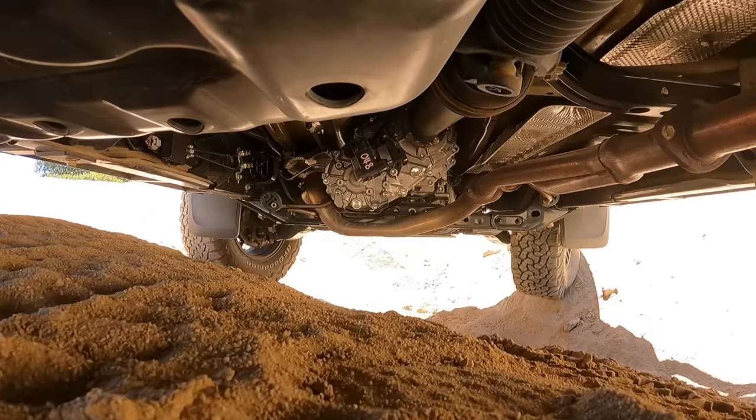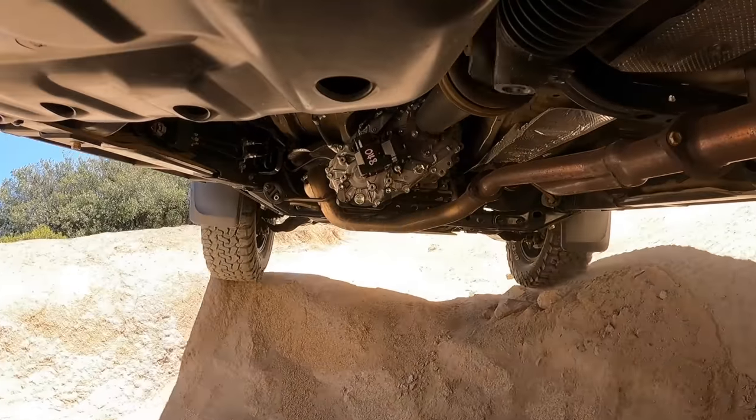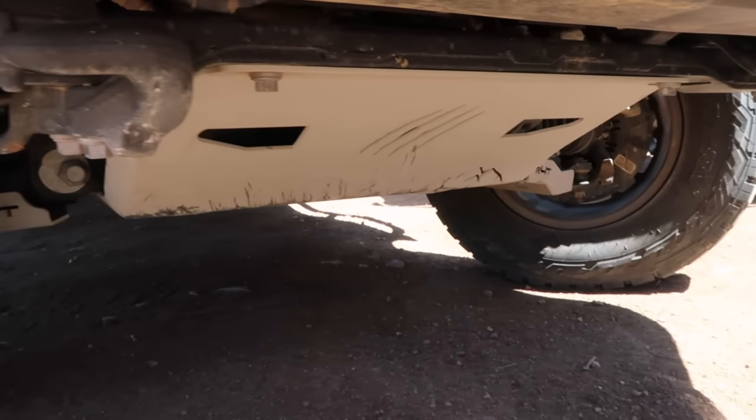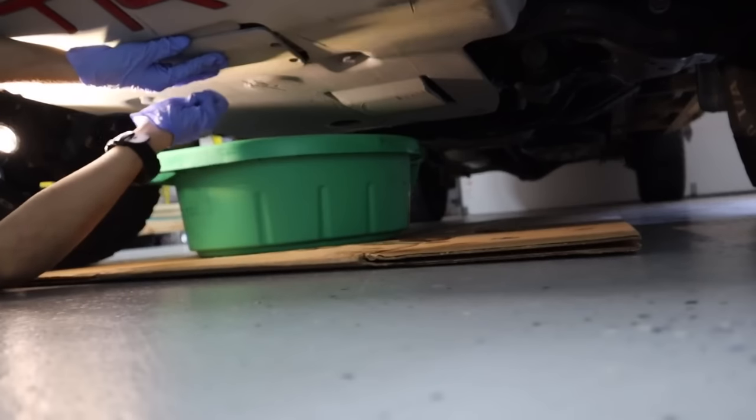The second thing: if you decide to run an aftermarket front skid plate — which I highly recommend if you hit any trail or do any off-roading — make sure you do yourself and your mechanic a favor by getting a skid plate that has cutouts or access panels to your oil filter and drain plug. It would be so annoying to have to remove a steel skid plate every time you changed your oil, which should happen at least every 10,000 miles. Get one with those cutouts and it will make your life so much easier.